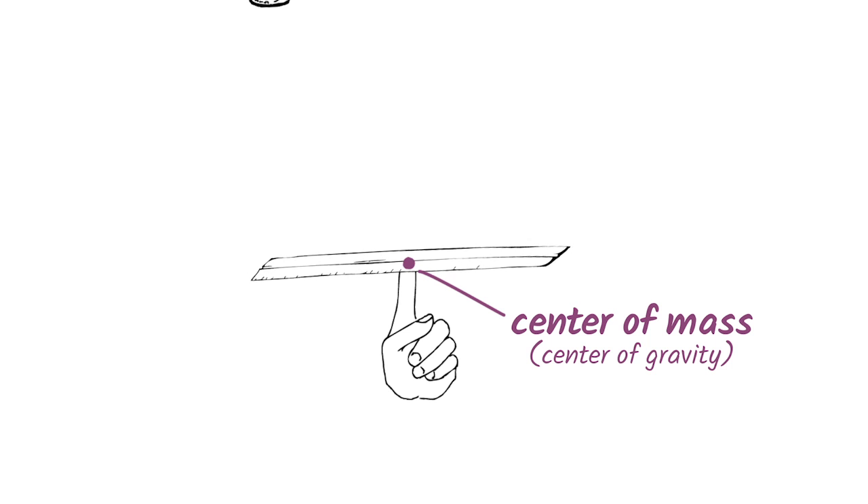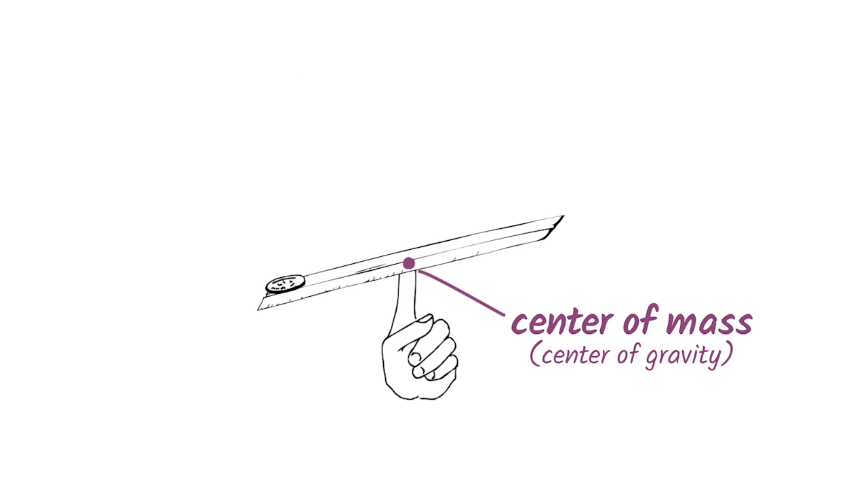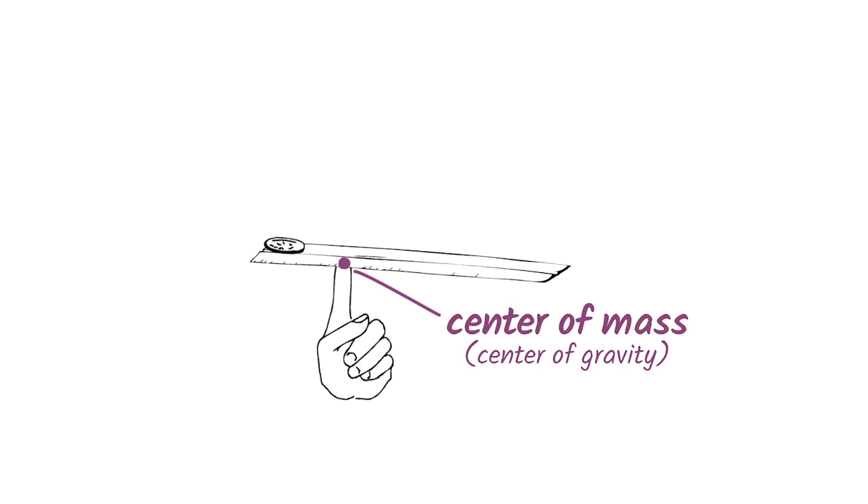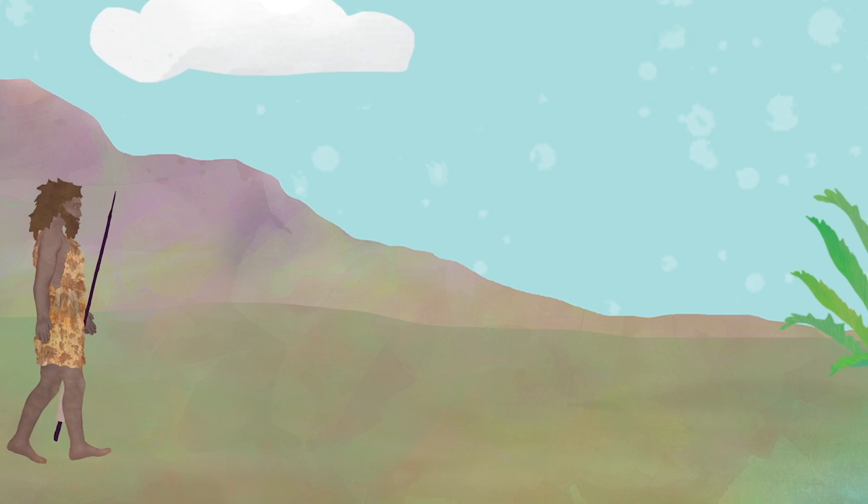Now add a little weight like a coin to one side and try to balance again. Do you have to move your finger? Yes you did, because your center of mass moved. Even people have centers of mass.